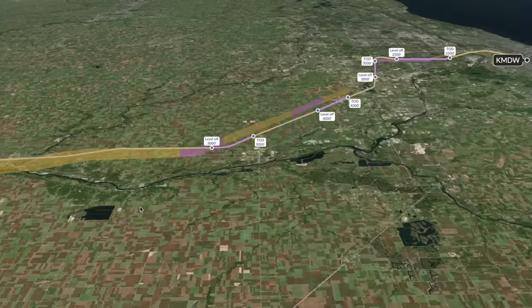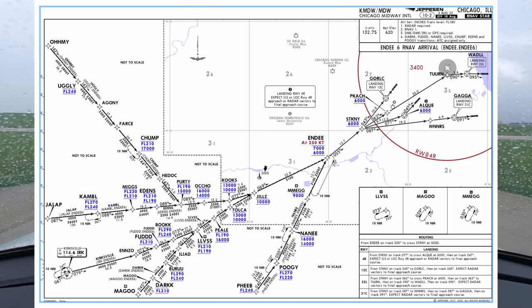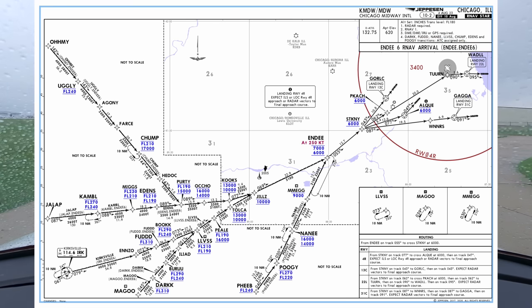I'm cleared as filed, which is to Chicago Midway via the ND6 arrival, Campbell transition, at an altitude of 11,000 feet. If you're not familiar with instrument arrivals, or STARs, they're basically just a sequence of waypoints from an entry point — Campbell in this case — to somewhere near the airport. The ND6 fans out after Stickney, and you'll have to know which runway is in use to know which of the transitions applies. I'll confirm the runway once I talk to Chicago Approach and reload this part of the arrival if needed. Right now, it's just my best guess.